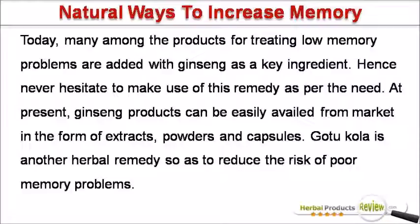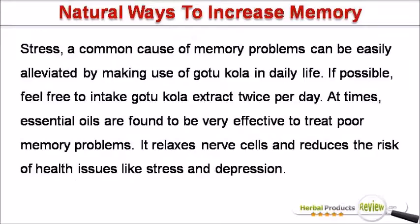Gotu Kola is another herbal remedy so as to reduce the risk of poor memory problems. Stress, a common cause of memory problems, can be easily alleviated by making use of Gotu Kola in daily life. If possible, feel free to intake Gotu Kola extract twice per day.